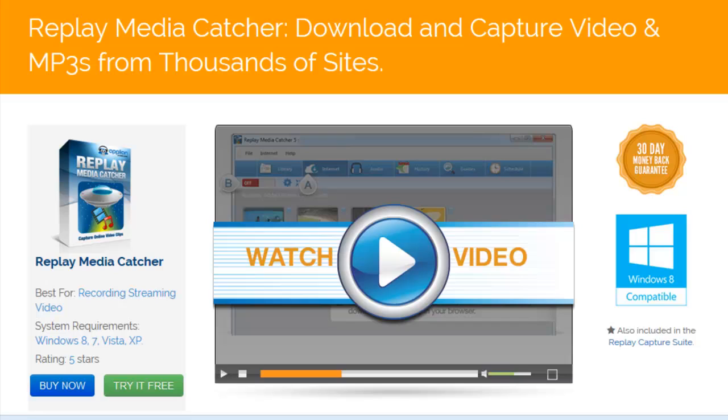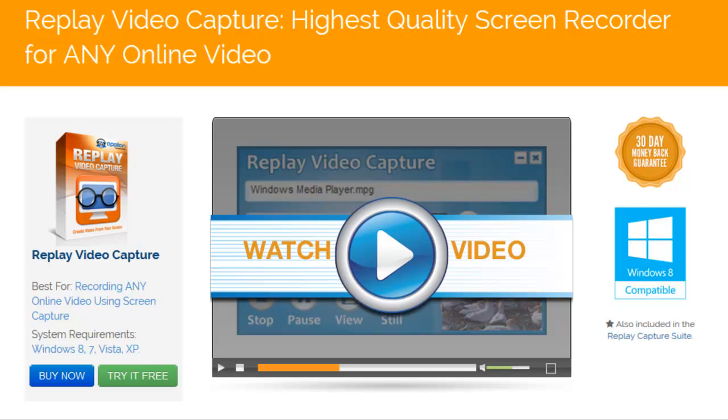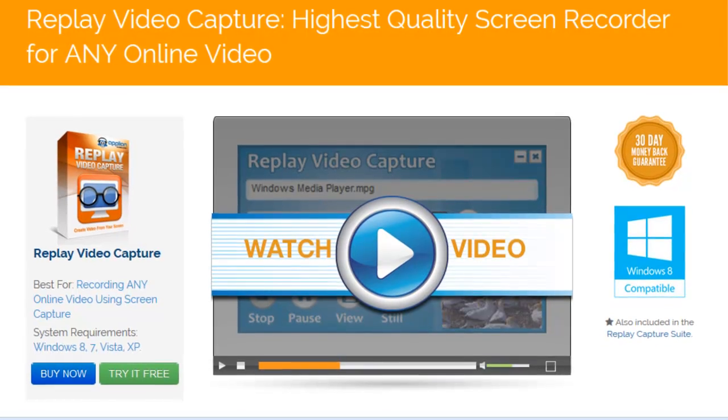Replay Media Catcher is our super powerful, easy-to-use video and audio downloader. It can download video and audio from literally thousands of sites. Replay Video Capture is our high-quality screen capture program. Replay Video Capture makes it easy to create professional-quality screen capture videos of anything you play on your PC screen.